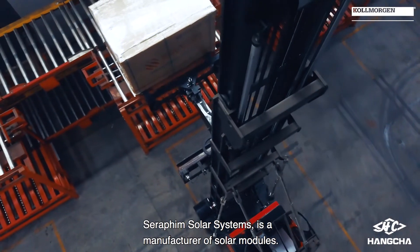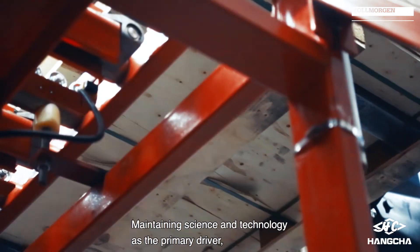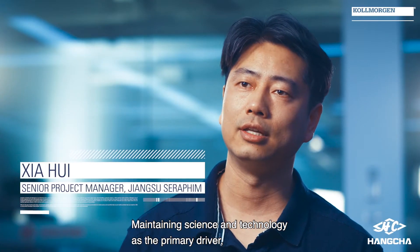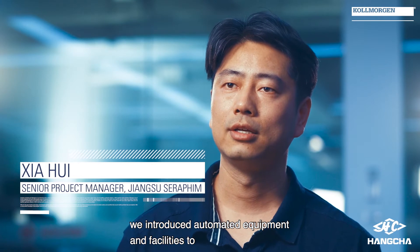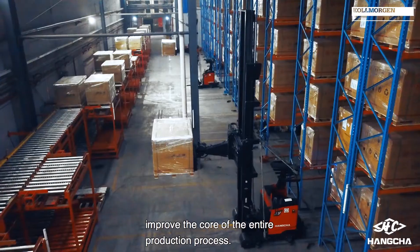Seraphim Solar Systems is a manufacturer of solar modules maintaining science and technology as the primary driver. We introduced automated equipment and facilities to improve the core of the entire production process.